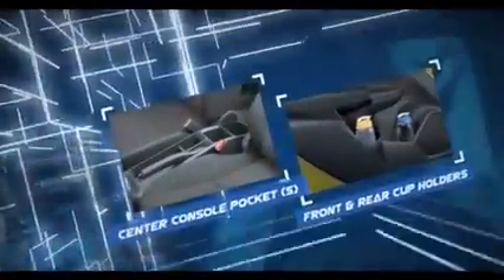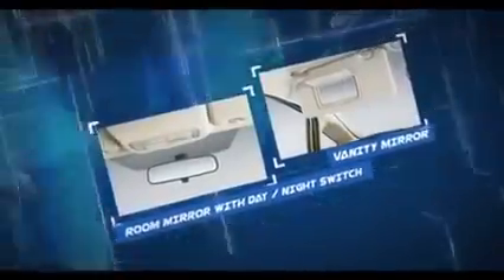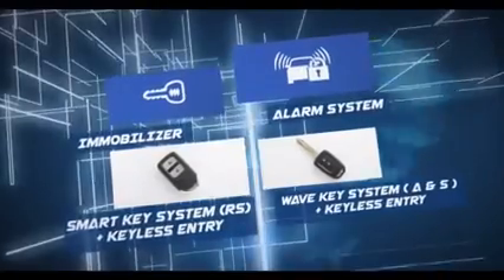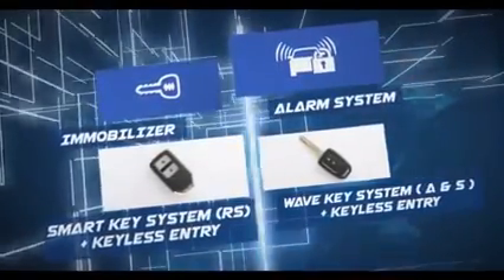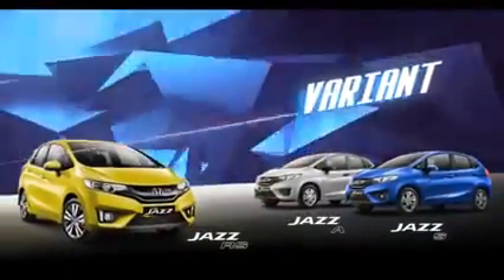Fitur-fitur ekstra pada All New Honda Jazz semakin memberi nuansa baru dalam kenikmatan berkendara. Keamanan kendaraan kamu juga terjaga dengan fitur security All New Honda Jazz. All New Honda Jazz kini hadir dalam berbagai varian yang sesuai dengan keinginan kamu. Ini saatnya untuk berkendara dengan penuh percaya diri dan gaya — ini saatnya untuk All New Honda Jazz.